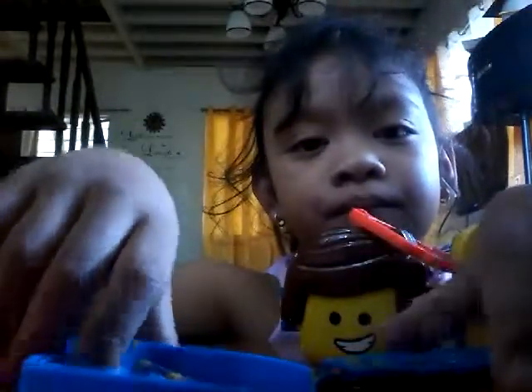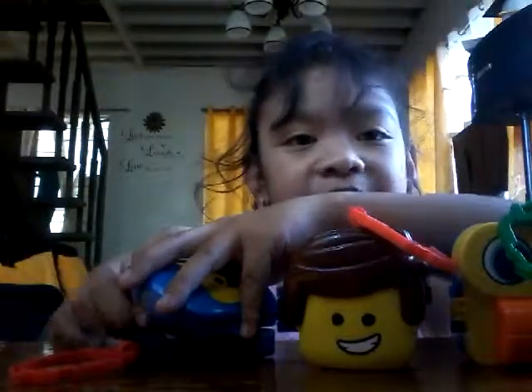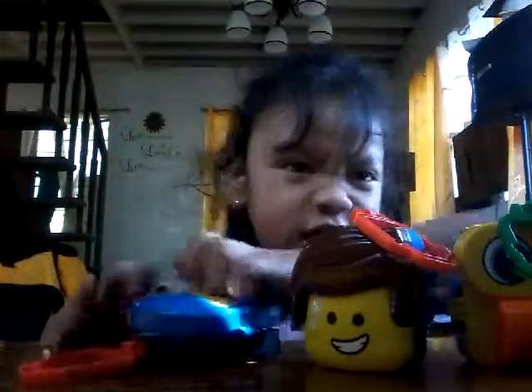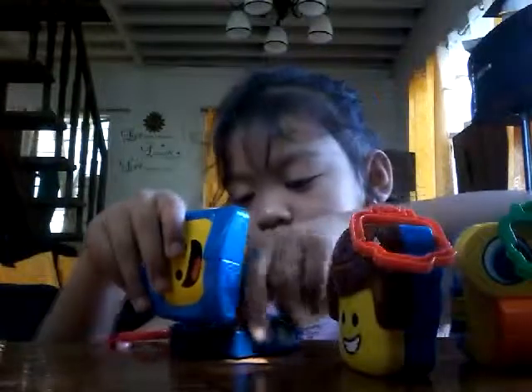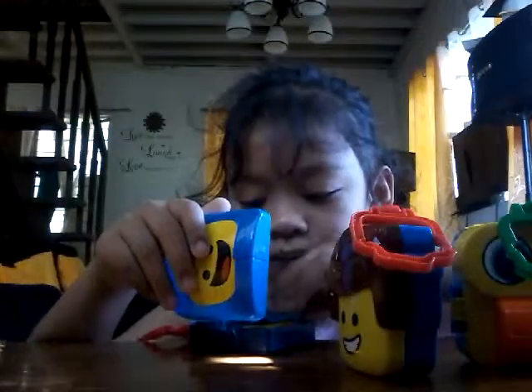That is... Whoa, we got some pencil. Something to build. Some paper. Paper. It's ready to come. Oh, you better have to lean it around. There. Okay. Let's go. Let's go.